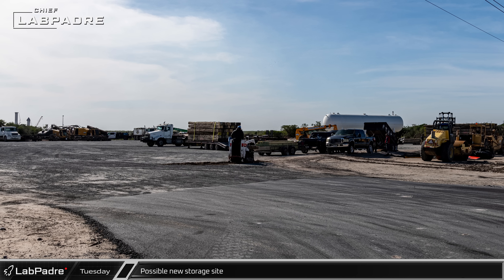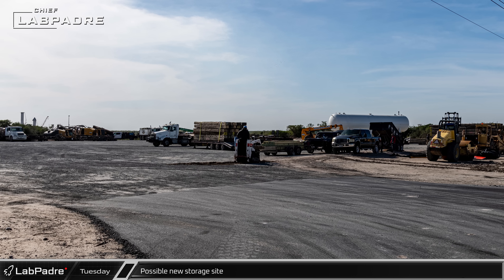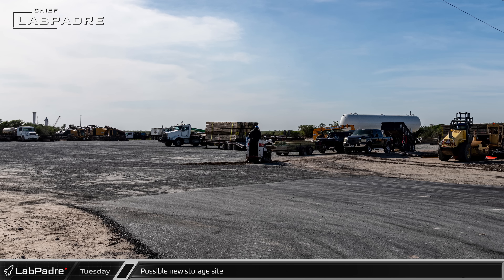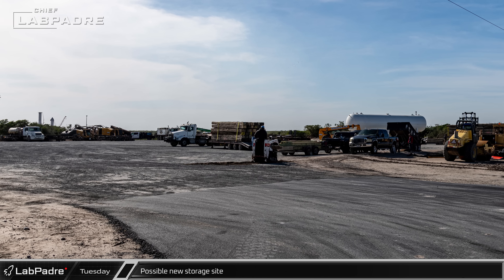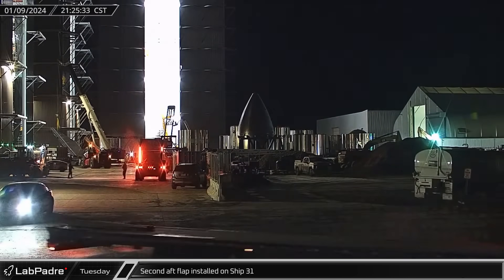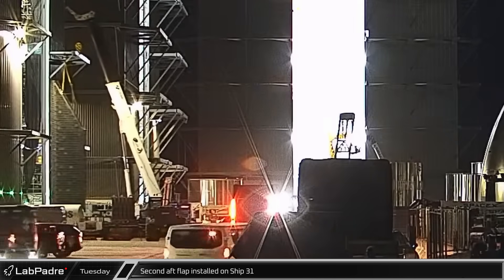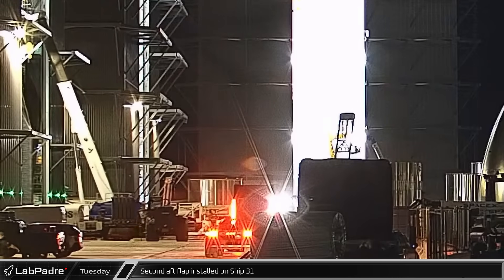Just off Highway 4 and outside of the current SpaceX facilities, an equipment storage yard has popped up with multiple pieces of construction equipment making use of the grounds. Starship 31's second aft flap was installed in the high bay, completing assembly work on the ship's primary structures.